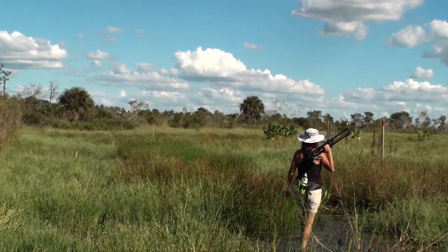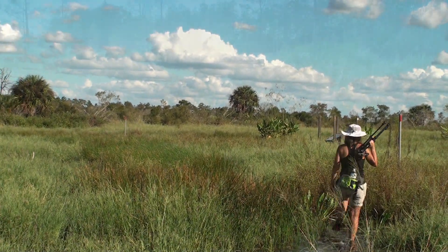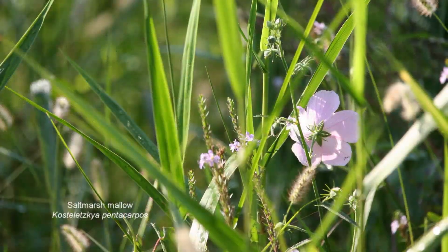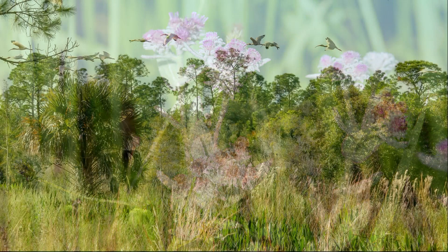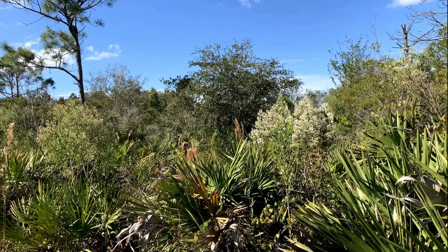Southwest Florida's marsh wetlands are formed by the topography of the landscape and dominated by herbaceous plants such as grasses, sedges, rushes, and forbs. These plants biologically filter water as it makes its way into our aquifer, lakes, and rivers. Fire helps to maintain these areas by keeping more woody plant species from taking over.